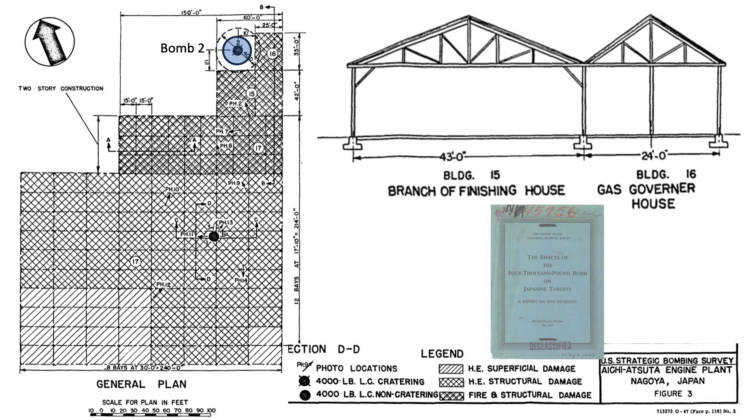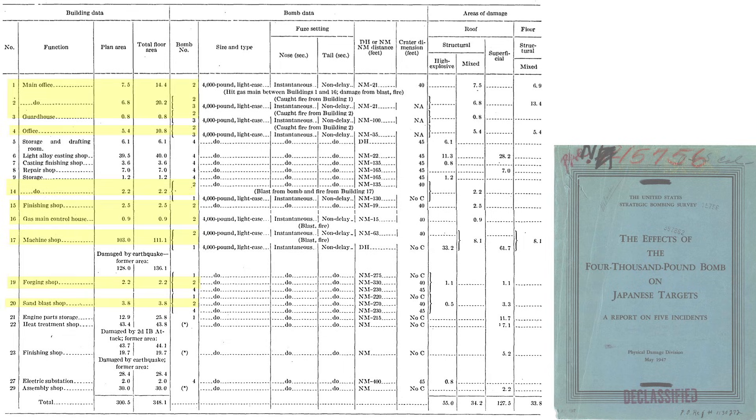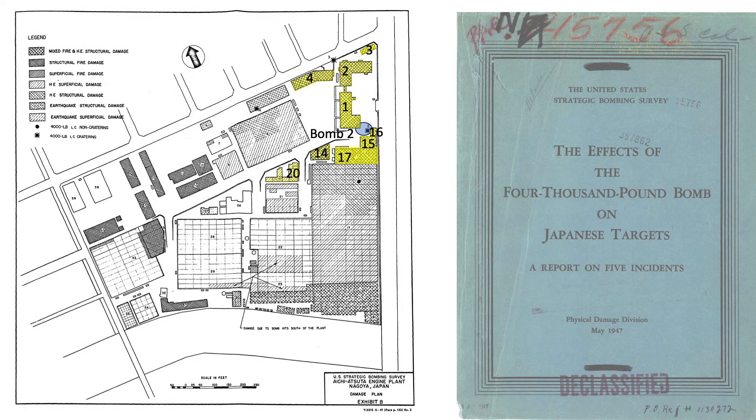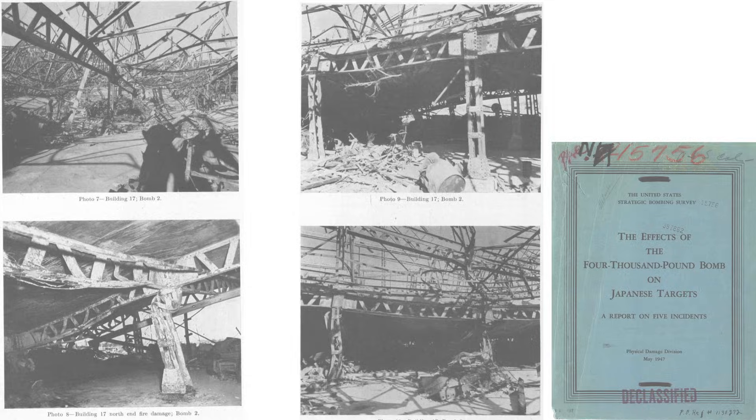Bomb two was a ground detonation that struck 10 feet from building 16 and 21 feet from building 15. Bomb two's crater size was 40 feet in diameter. In addition to buildings 15 and 16, bomb two also damaged buildings 1, 2, 3, 4, 14, 17, 19, and 20. Bomb two's detonation ruptured a gas line and the gas ignited, so most of the damage from bomb two was a combination of both blast and fire. Images show the eight damaged building locations, the strike location relative to buildings 15, 16, and 1, and blast and fire damage to building 17's north end.